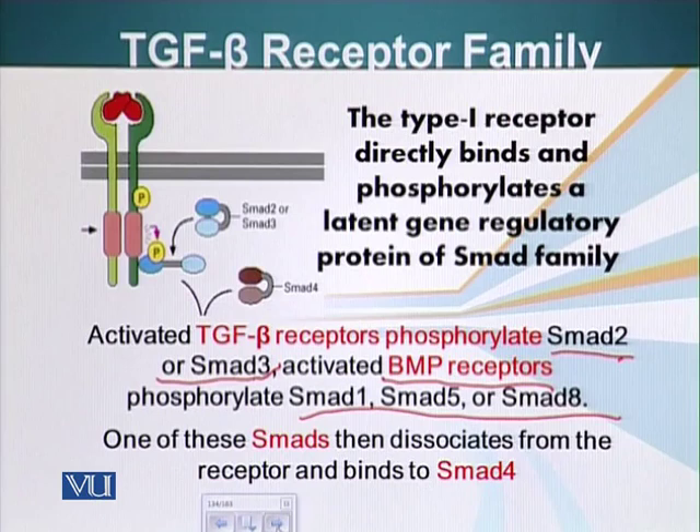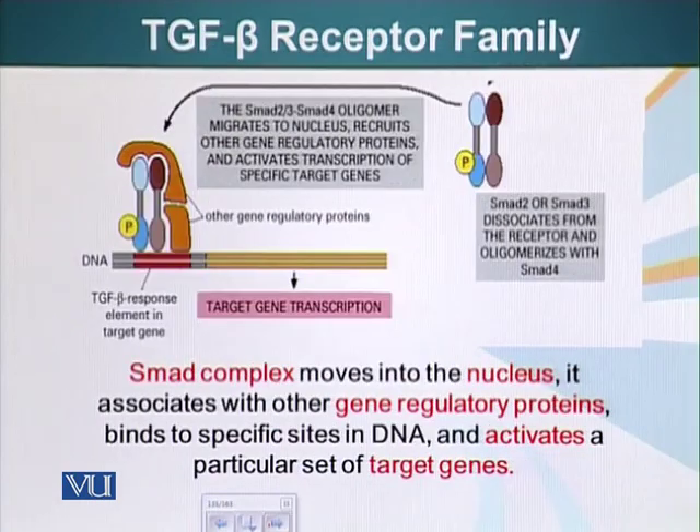One of these SMADs then dissociates from the receptor and binds to SMAD 4 — that would be SMAD 2 or 3 in the case of TGF-beta signaling, or SMAD 1, 5, or 8 for BMP receptors. This SMAD–SMAD4 complex then moves to the nucleus, where it recruits other gene regulatory proteins and activates transcription of specific genes. So again, a receptor complex forms at the cell surface and sends a molecule straight to the nucleus to influence transcription.